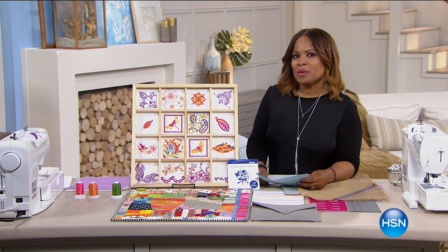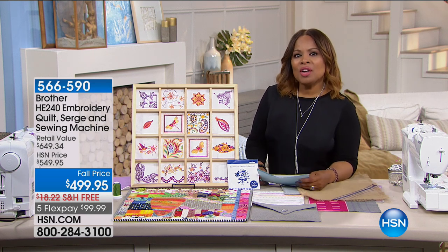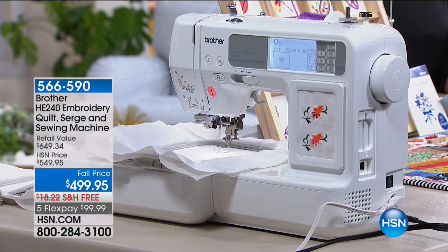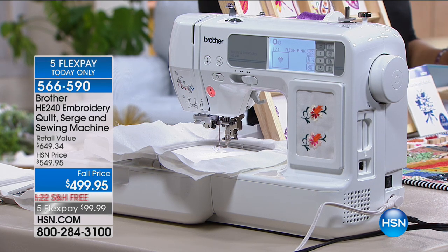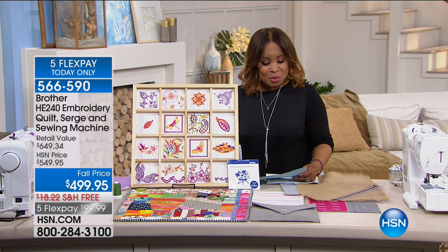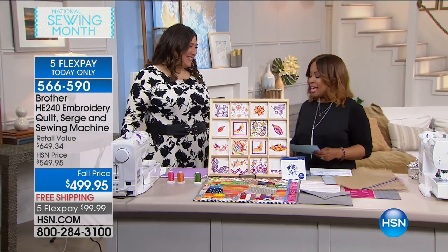Sewing is back at HSN. Whether you're a sewer, a crafter, or you have an interest in learning how to sew, you're going to enjoy the shows we're rolling out over the next couple of months. We're thrilled to bring you guest experts and absolutely excited to have Brother back at HSN. Brother is one of the premier providers of products for the home and office.